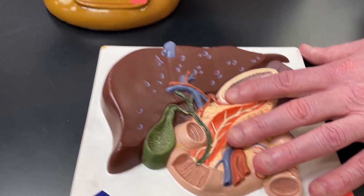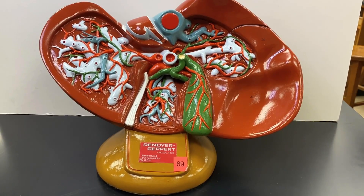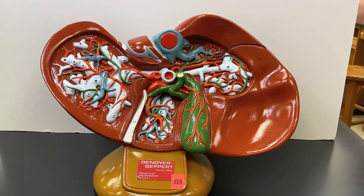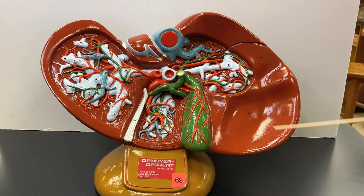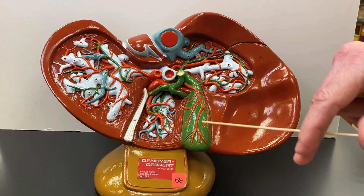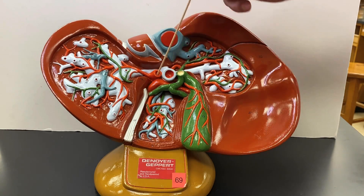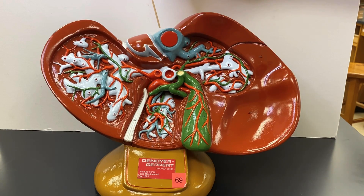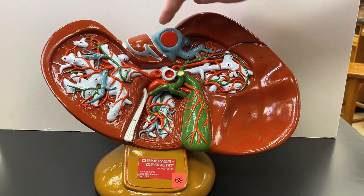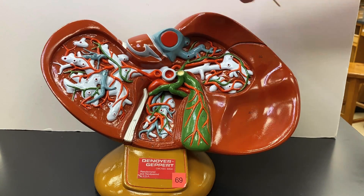We're going to pan up to the liver where we can see some blood vessels. The blood vessel that goes toward your liver is your hepatic portal vein. The red one is the hepatic artery. The one that leaves the liver is the hepatic vein — the blood vessel that leaves the liver goes back to the vena cava.